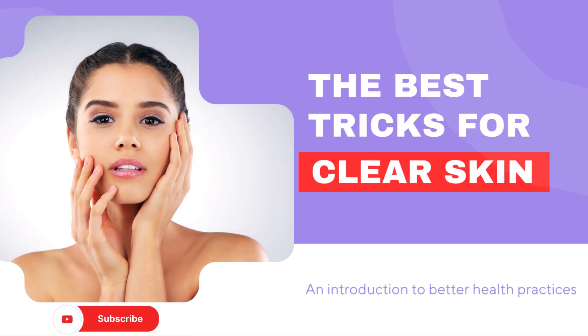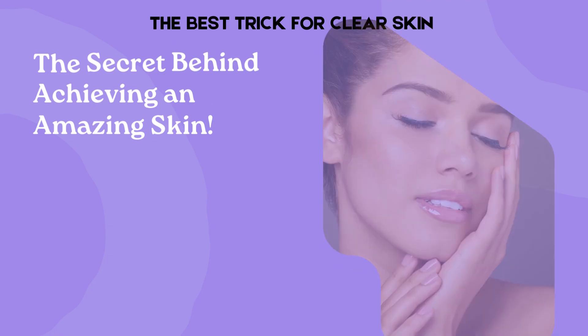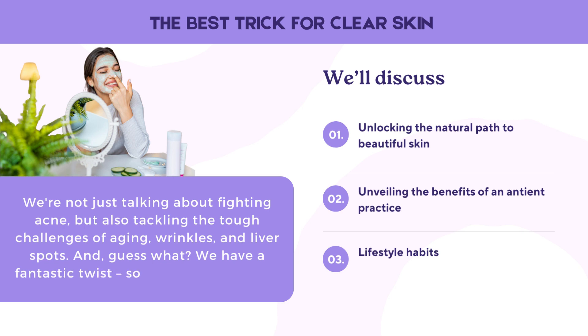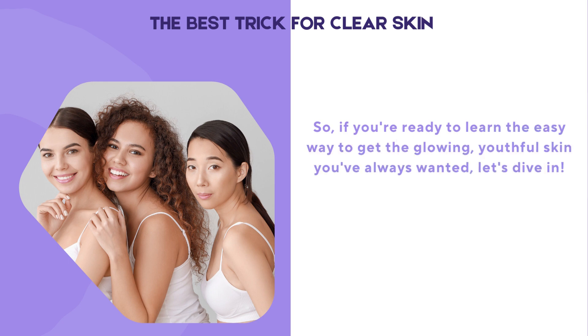In this video, we're going to talk on an exciting topic: the secrets behind achieving amazing skin. We're not just talking about fighting acne, but also tackling the tough challenges of aging, wrinkles, and liver spots. We have a fantastic twist, so watch this video till the end. If you're ready to learn the easy way to get the glowing, youthful skin you've always wanted, let's dive in.